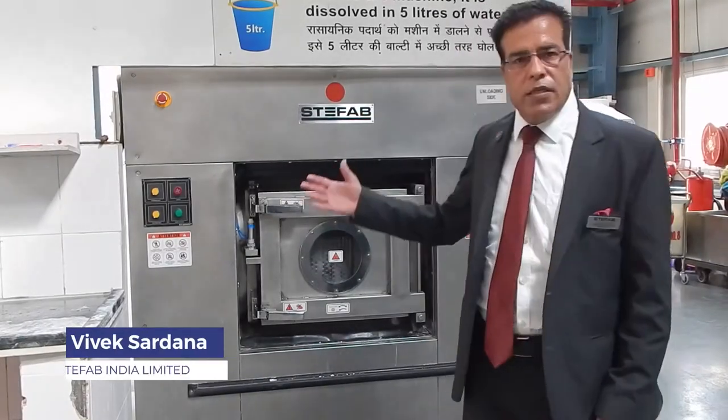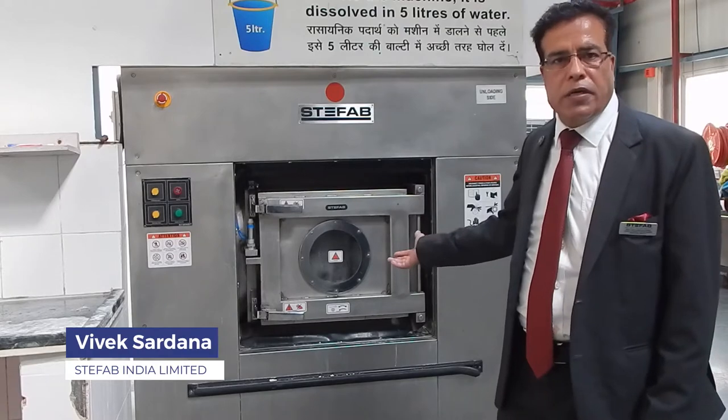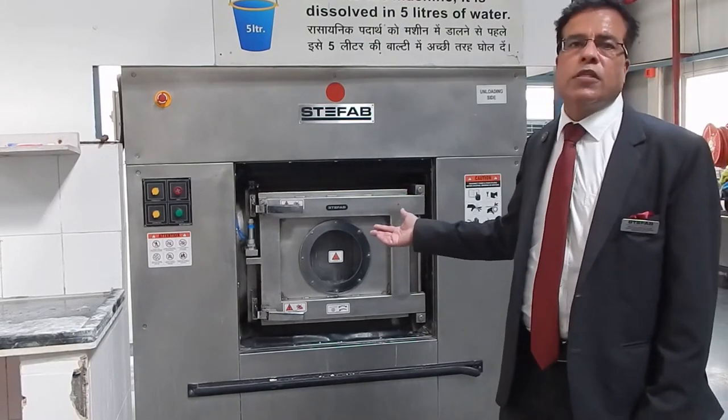Starting with the washing area, this is a barrier washer extractor, 30 kg, fully automated, soft mount and with up to 360 g force.